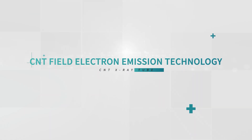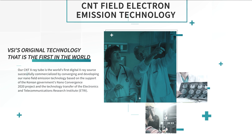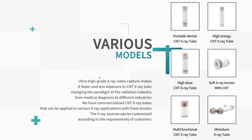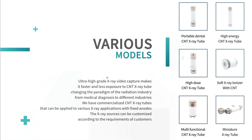Our CNT X-ray tube is the world's first commercialized digital X-ray source. It can capture ultra-high-speed X-ray in videos with low exposure. This allows customized X-ray configuration from medical diagnosis to other requirements according to the industry.